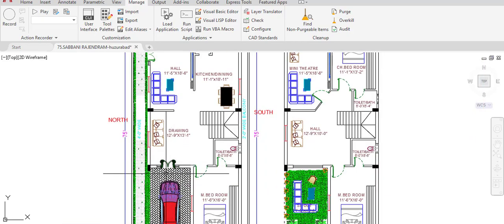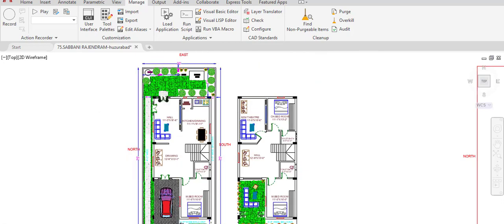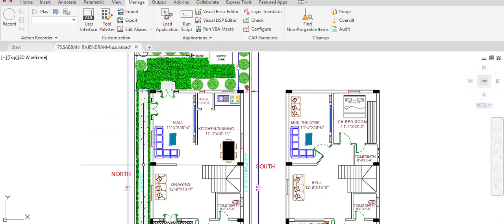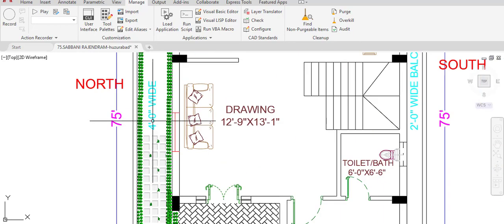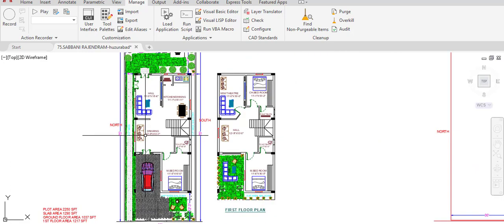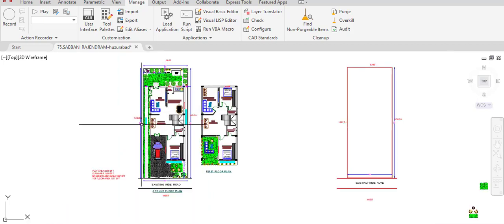Guests entering the house come through the west door and sit out at a designated chit-chat area, then exit from that side. As per Vastu, the main doors are provided at the specified locations, and family members primarily use these doors. The walking passage to enter the hall from these doors is 4 feet wide.